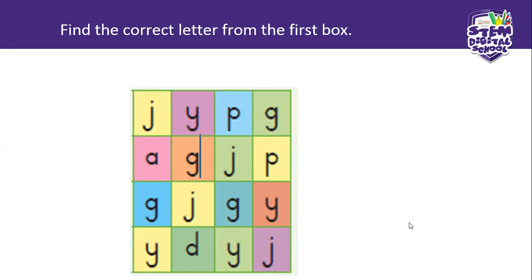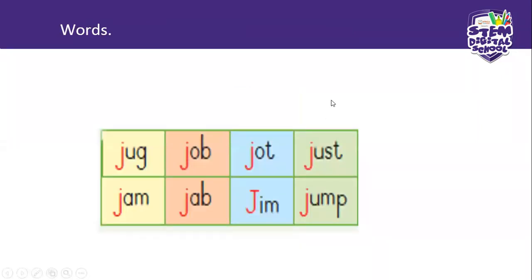Now we are going on. Surprise, surprise — some more J words. J for jug. J for job. J for jot. J for just. Can you see our words are changing now? All of them start with a J. Job, jot, just, jam, jab. Gym is a name — if it's a capital, it's the boy's name Jim. And jump.